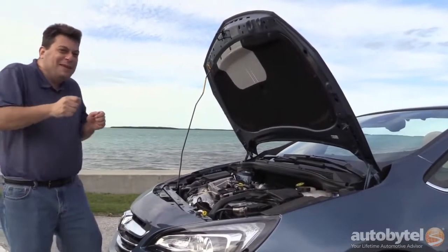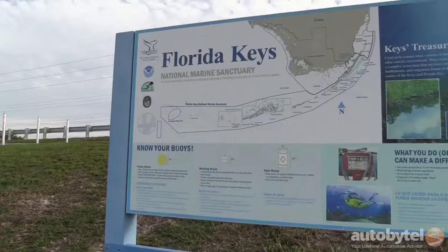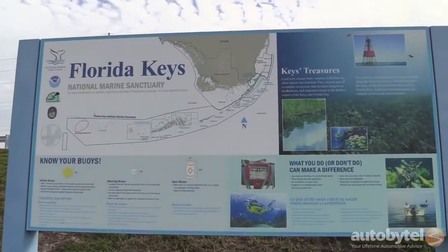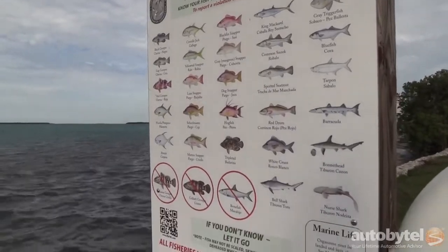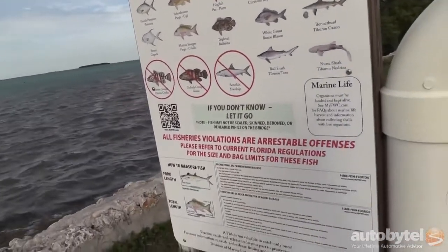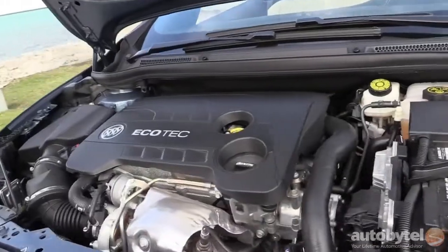We've been cruising around the Florida Keys at nice gentle speeds and we've been averaging around 28 miles per gallon, which is pretty good. Keep in mind, however, Buick recommends premium fuel, and you'll need that to get maximum power and the best possible fuel economy.